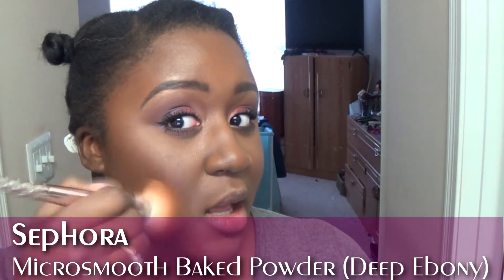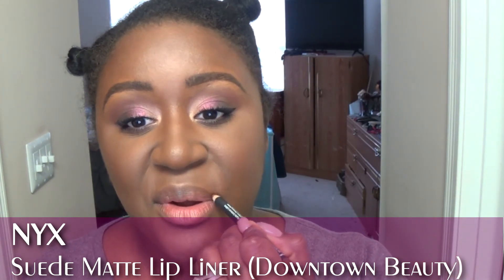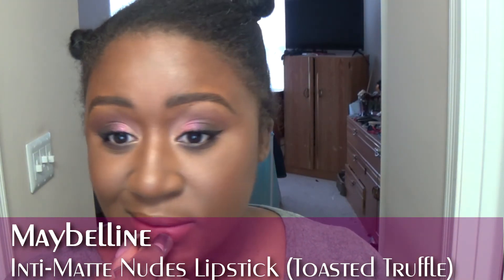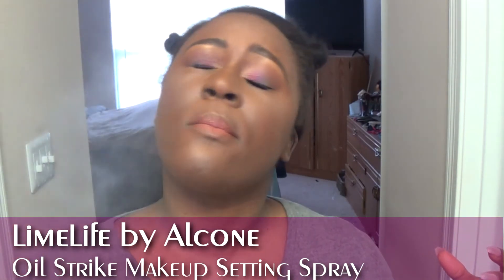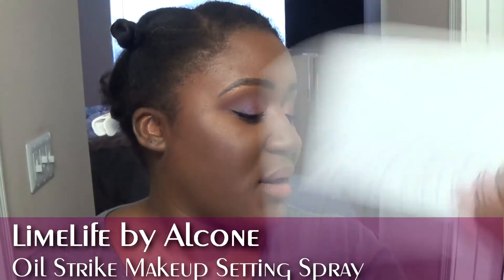I'm going in with my Sephora Micro Smooth, really focusing on top of the highlight and then on top of the blush. Then going in with my NYX Downtown Beauty liner. In my other video I went in with my Maybelline matte lipstick in Toasted Truffle — since there's so much going on with the eyes I'm going to do something toned down on the lips, going into the center with Pat McGrath Christy. Then I'm going to use my Limelife by Alcone Oil Strike facial spray — it helps the makeup melt into the skin without adding dewiness.